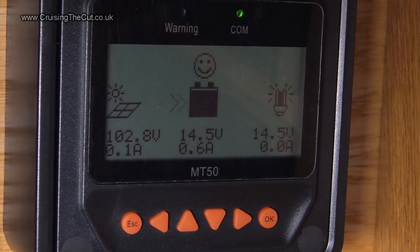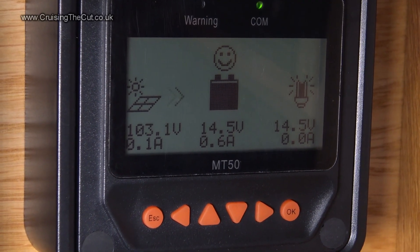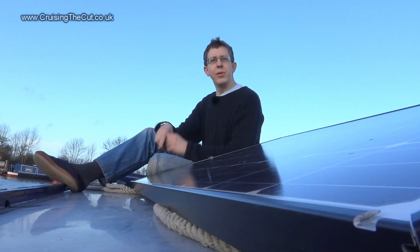Not much sun around, but there's the 100 volts coming in on the left and a happy battery at 14.5 volts with a miserly 0.6 amps charge. In summer though, that will be much higher. So that's my solar.